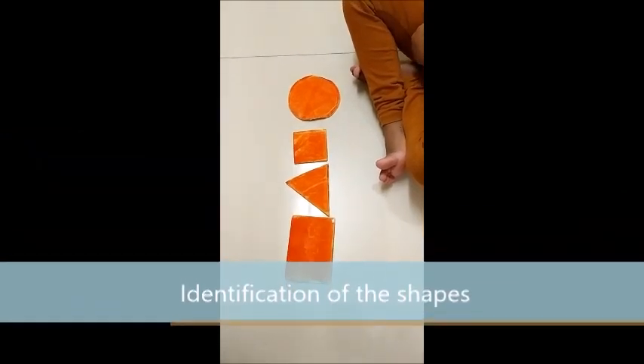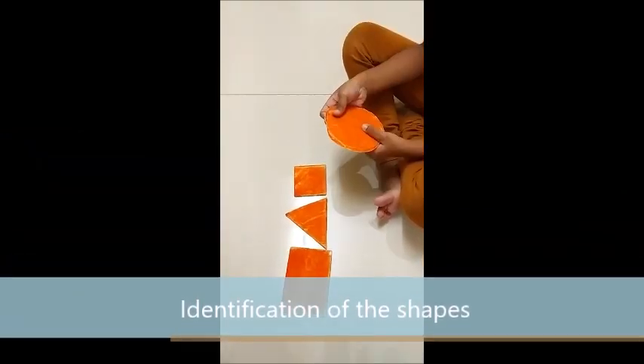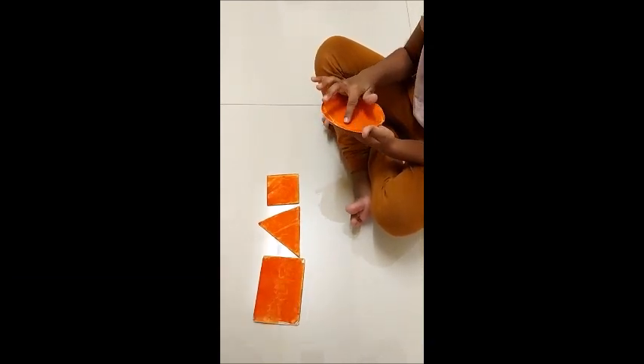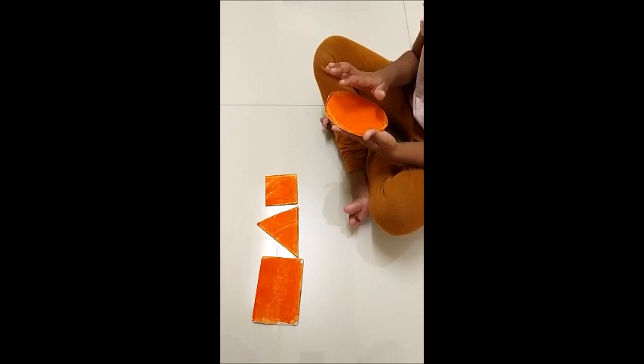This is so good. Trace your finger around the circle. The circle is round. Round.